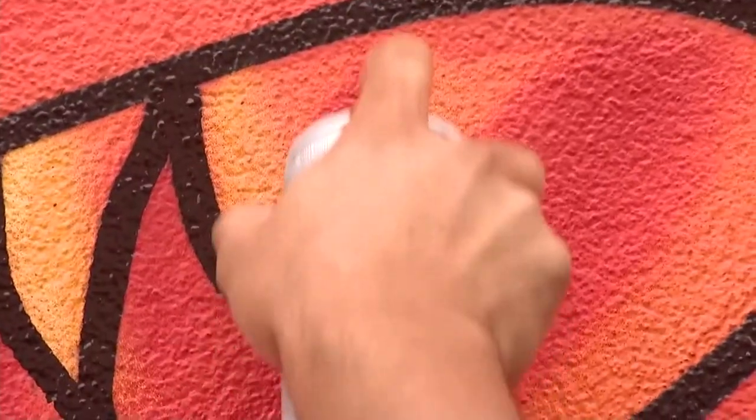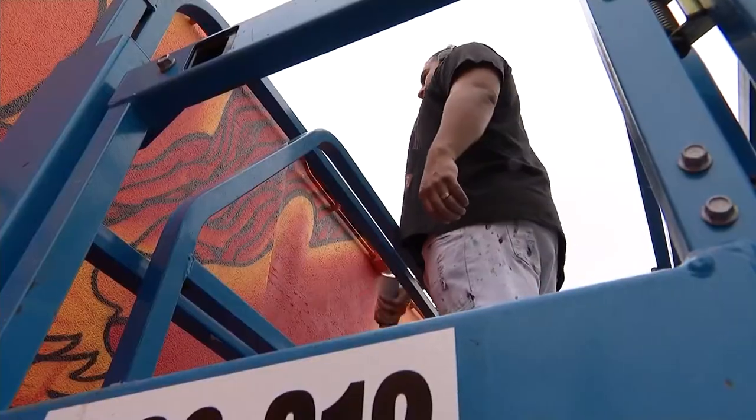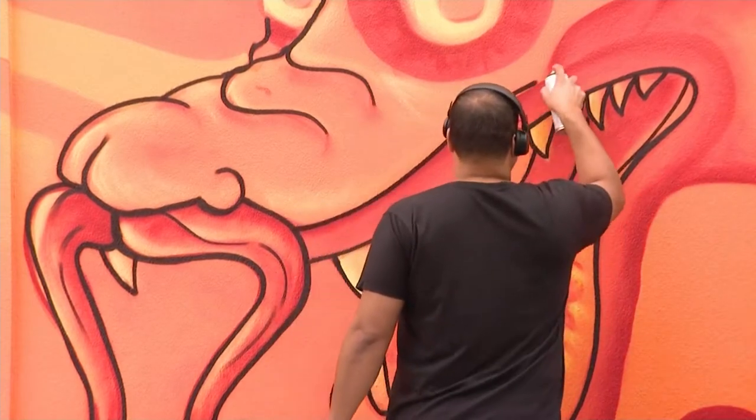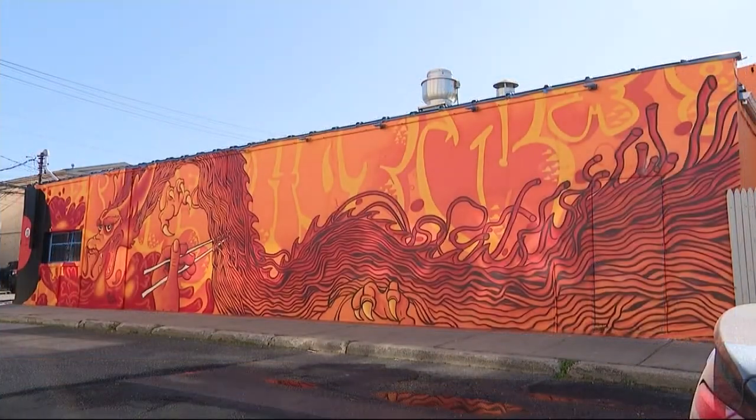Andaluz the artist hopes his work inspires people who see it. He appreciates when someone tells him what they did because they were inspired by what he did. Logan Crawford, News 12 Long Island.